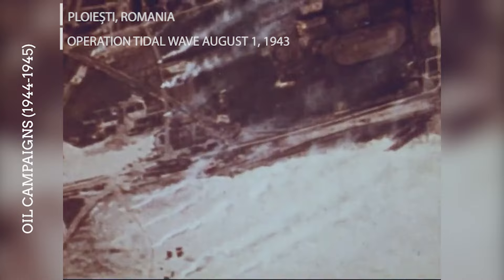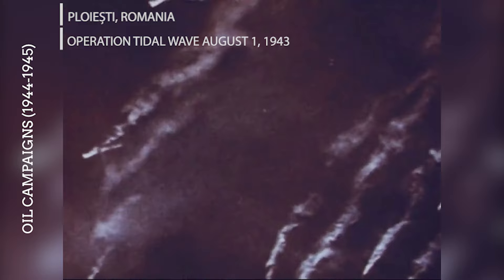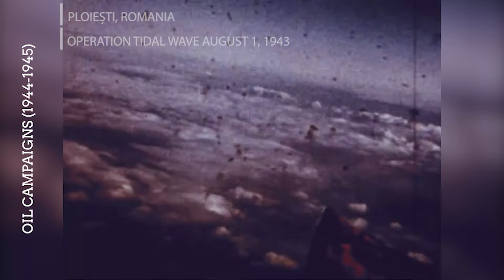Though the most famous raid on Ploiești, known as Operation Tidal Wave, was conducted primarily by B-24 Liberators on August 1, 1943, subsequent raids on this critical oil production facility involved B-17s. Ploiești was a prime target because it supplied a significant portion of the oil for the Axis powers. Repeated bombings, including significant contributions from B-17 formations in 1944, severely impacted the oil output from this area.